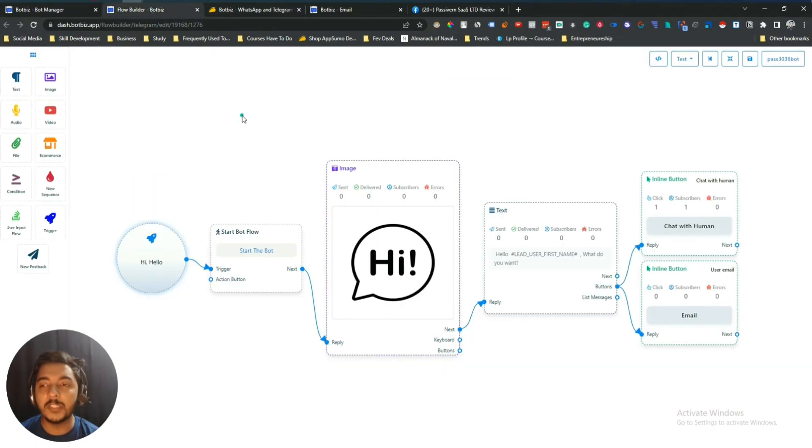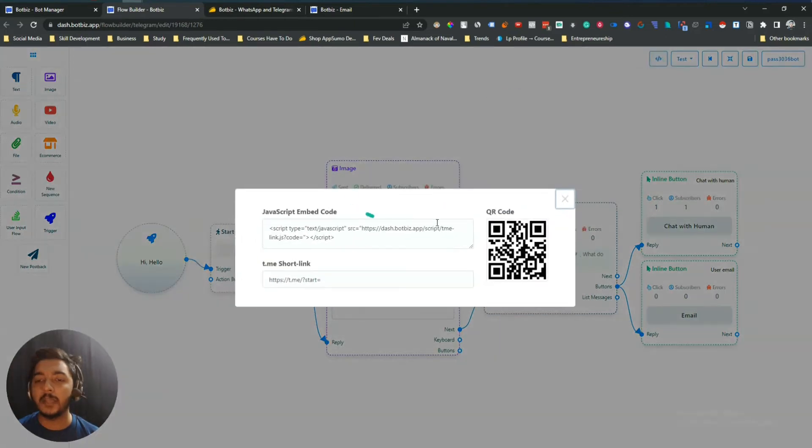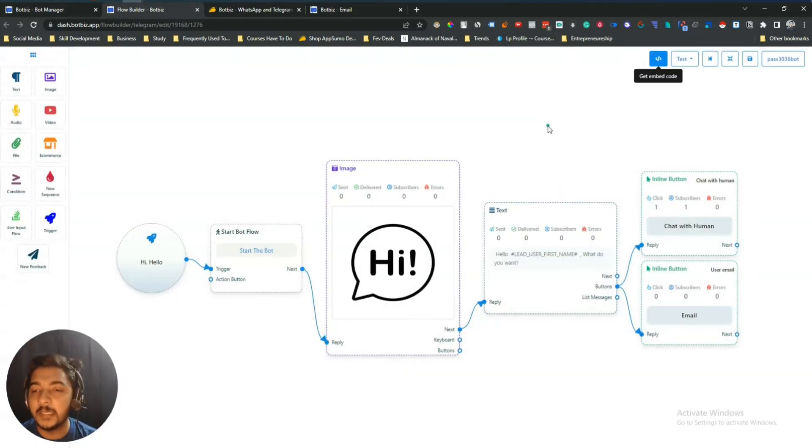BotBiz can also be used as a lead generation tool. You can add more features, more triggers, more options, and build more complex chatbots if you want. You can also test the chatbot from here. They have an option to rearrange elements, and they have an embed code so you can embed this chatbot anywhere — just copy and paste the simple code on the backend of your website.